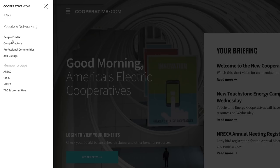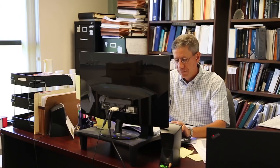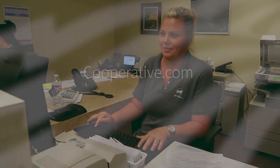Soon, you'll be able to engage even further with your colleagues with a powerful professional community section. The new cooperative.com puts all of the resources of the Cooperative Network at your fingertips to help you do your job and better serve your communities.